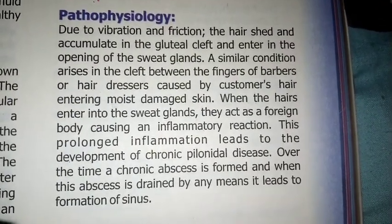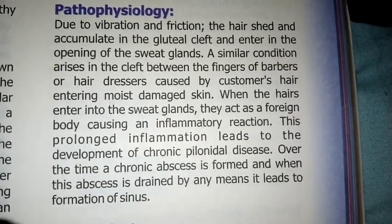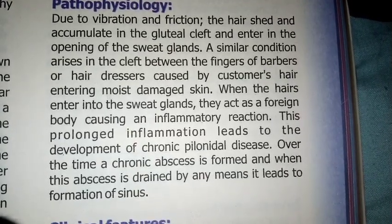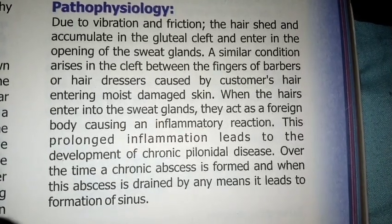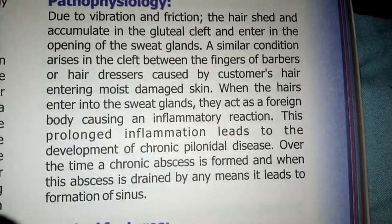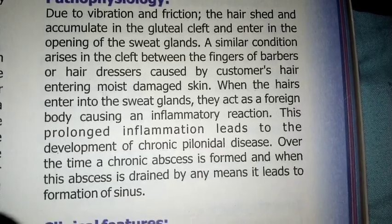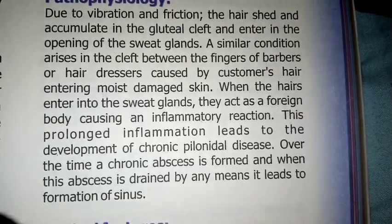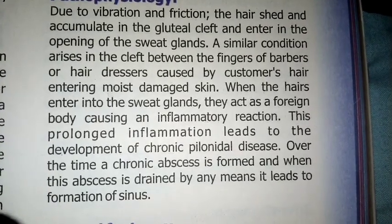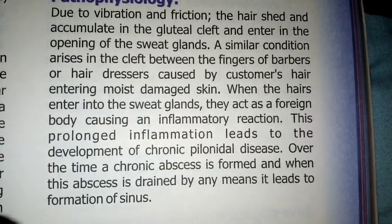Pathophysiology: Due to vibration and friction, the hairs shed and accumulate in the gluteal cleft and enter into the opening of sweat glands. A similar condition arises in the cleft between the fingers of barbers or hairdressers, caused by customer hairs entering into moist damaged skin. When the hairs enter into sweat glands, they act as a foreign body causing an inflammatory reaction.